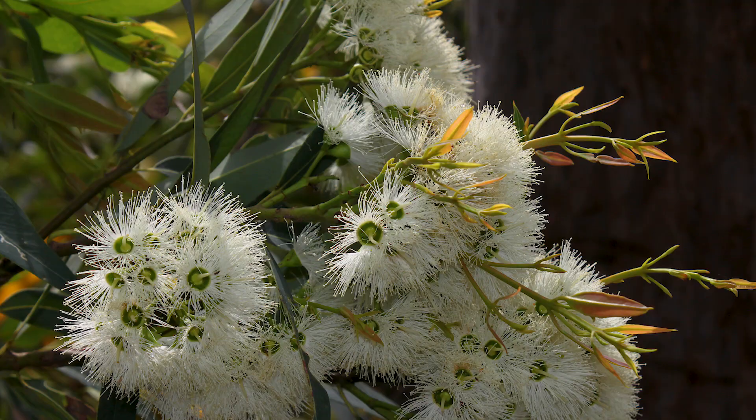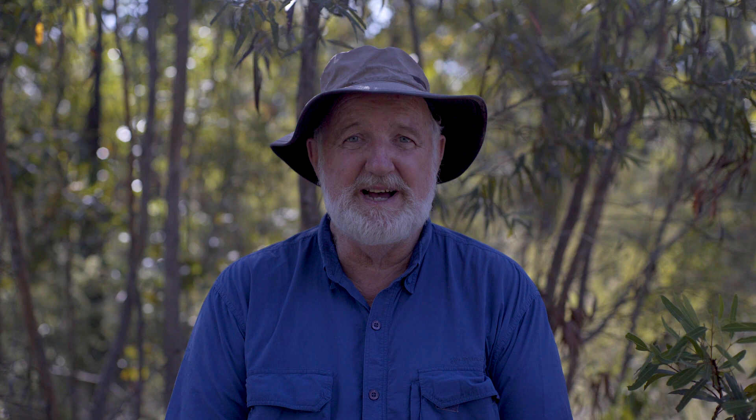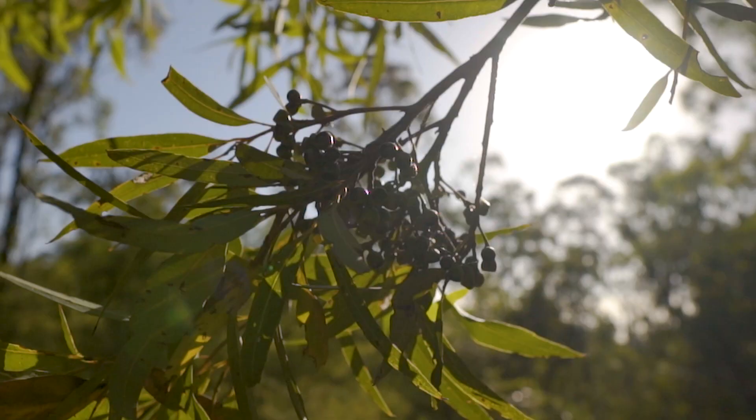Every year all the bark peels off and it reveals this beautiful smooth brown or coppery coloured bark underneath. The flowers, which pop out around about October, November each year in late spring, are huge clusters of white flowers full of nectar, and butterflies, bees, beetles and even nectar feeding birds are attracted to those flowers. It's really spectacular.